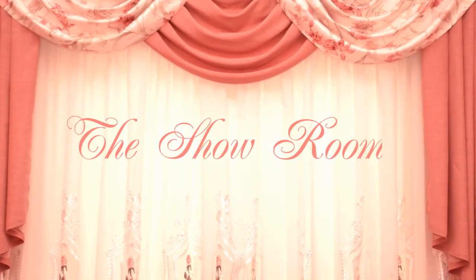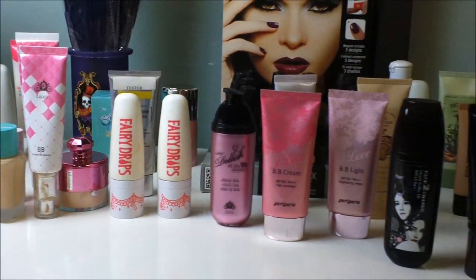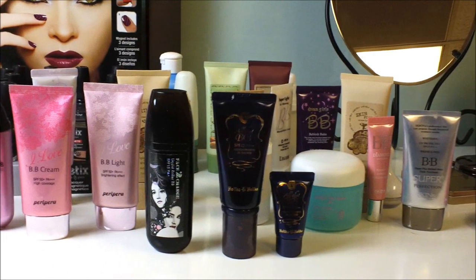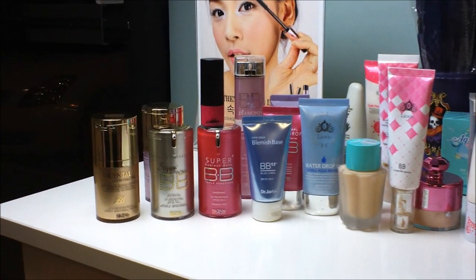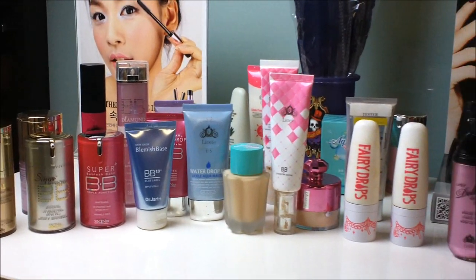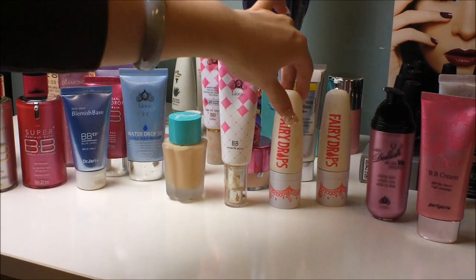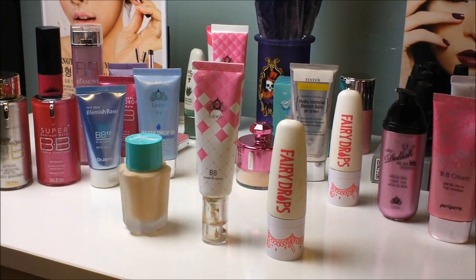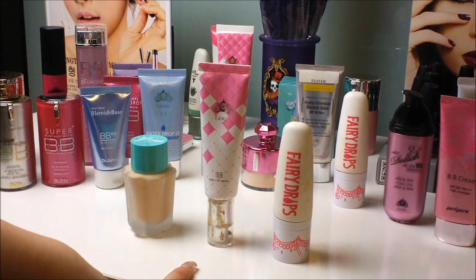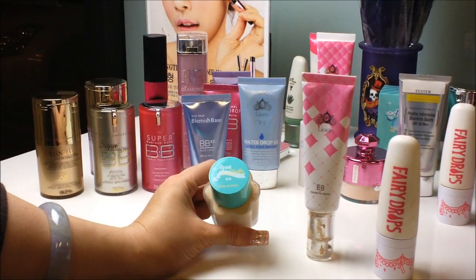We are in our showroom right now, and these are the most popular BB creams that people request to try. We have the Skin79, which is very popular, the Lioli, the Fair Drops, and the Holika Holika. My absolute favorites would be Fair Drops, Beyond Solution, and then the Aqua Petite Jelly. You guys have had a lot of reviews for the Beyond Solution, and the least known of these three is the Holika Holika Aqua Petite Jelly because it's very new.